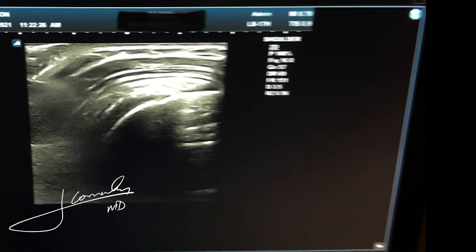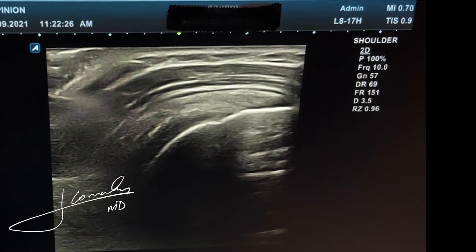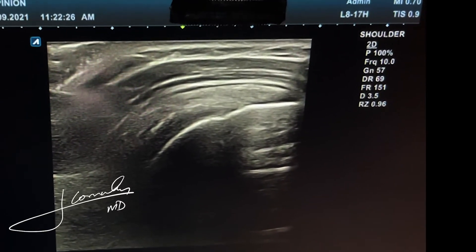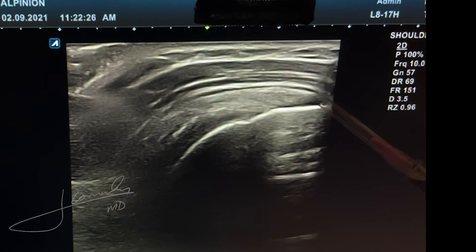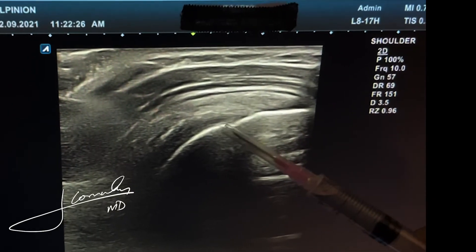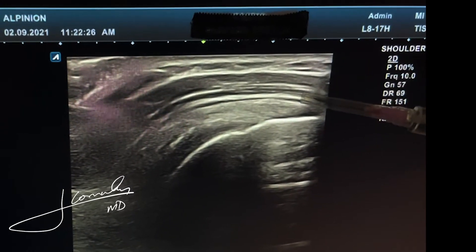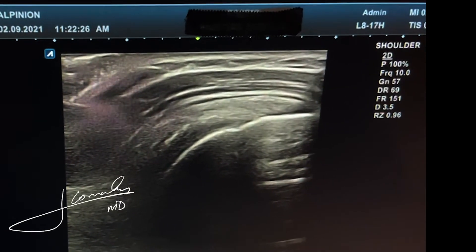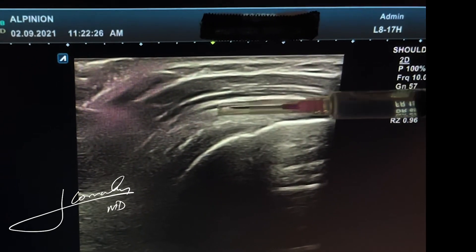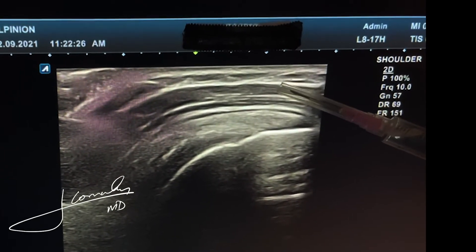I actually wanted to show it to you on the ultrasound so you can see how it looks. Here is the normal side — the shoulder that was not injected, just for orientation purposes. You can see what we call the burr-beak appearance attaching into the bone. The bone is right here. The skin is on top, and from here to here is what we call the deltoid — all of this is the deltoid muscle. This black line right there is what we call the bursa — the lining that protects and covers and separates the deltoid from the rotator cuff.